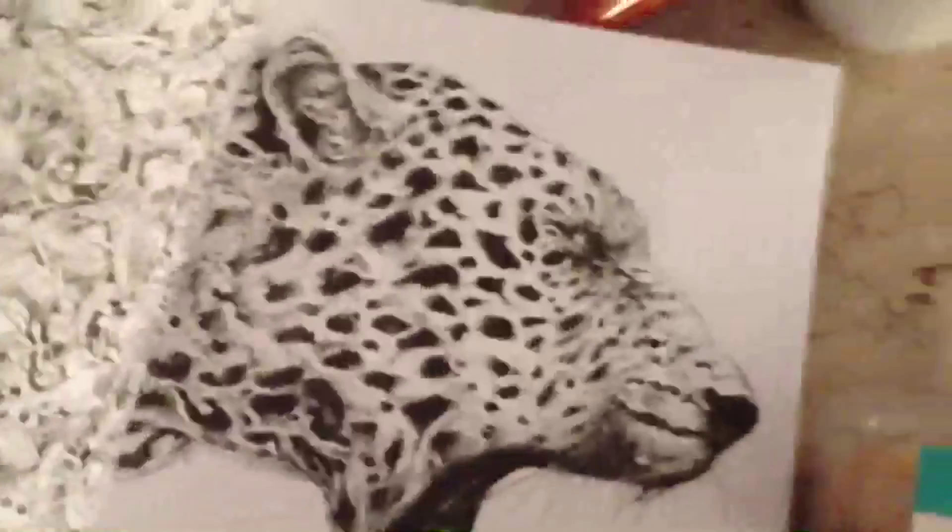And then we have Anamorphia — it's a crazy coloring book. Look at this. It's a real animal, and then it changes into all these different things. So cool.